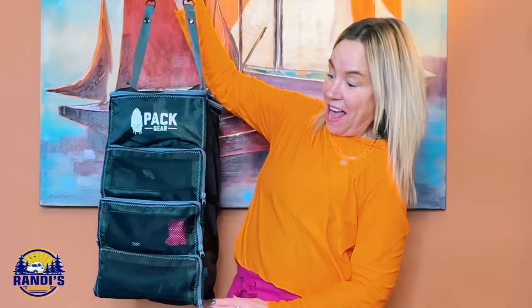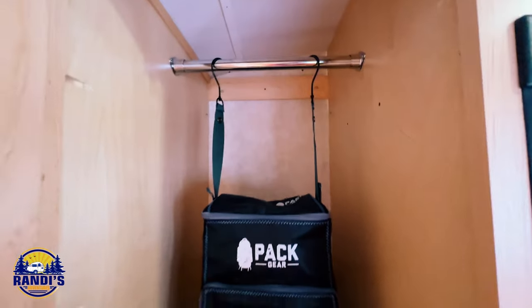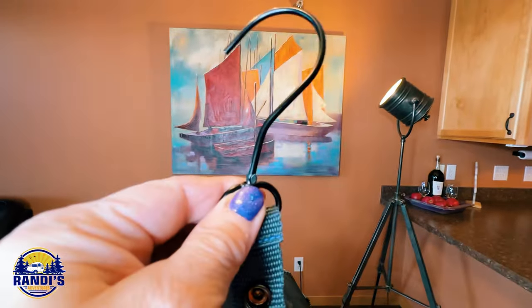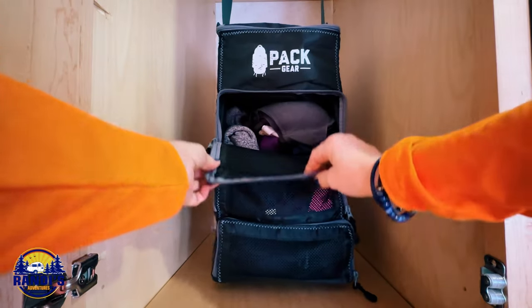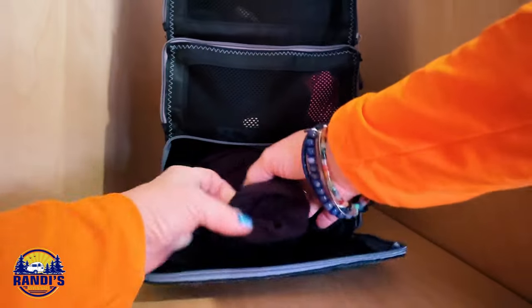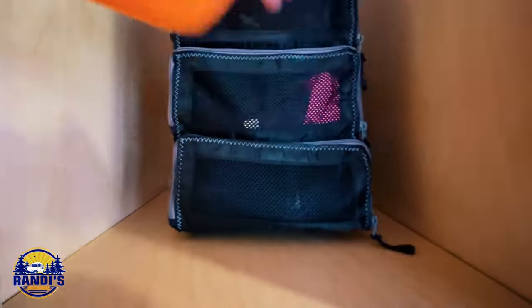Everything's so well packed and organized, and when I get to my camper, in less than 10 seconds all my clothes are unpacked. My second favorite feature is that it comes with hooks so you can attach it to any rod. The beauty is you don't have to unpack your clothes — they're neatly organized in drawer sections. When I want something I just unzip the drawer, take out whatever I want, and zip it back up.